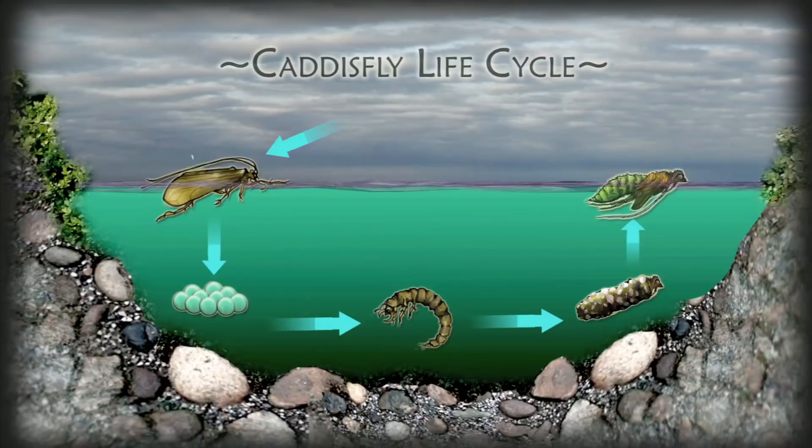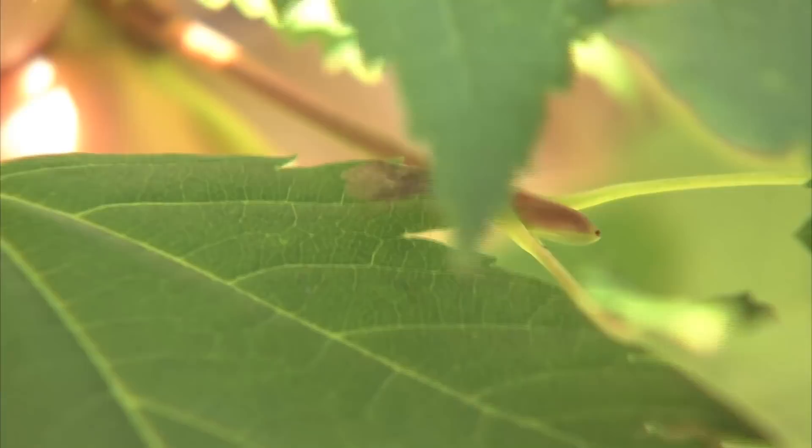Upon reaching maturity, the larvae transforms into the pupa. Caddis pupas swim to the surface by undulating their abdomens and sculling through the water using their elongated hind legs. Here they transform into the familiar moth-like adults. Some species, however, crawl from the water to emerge.